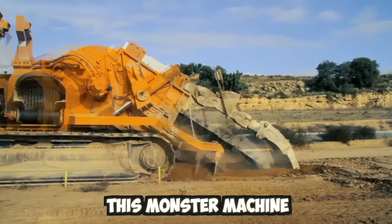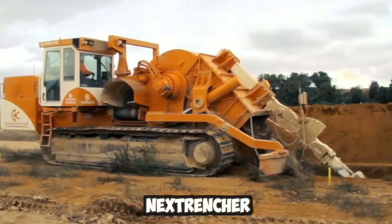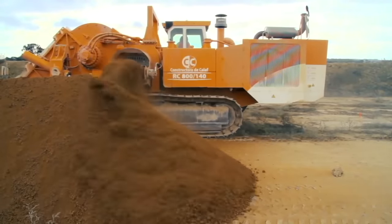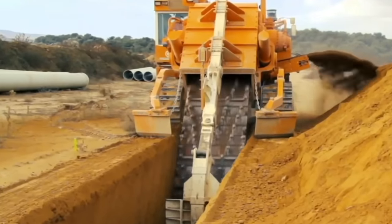This monster machine can dig trenches in seconds, made by a company called Next Trencher. They can dig holes up to 5.5 meters deep and 1.5 meters wide, and the trenching machine is used to lay down water pipes and fiber optic cable.